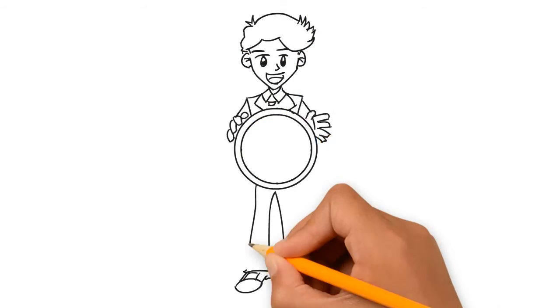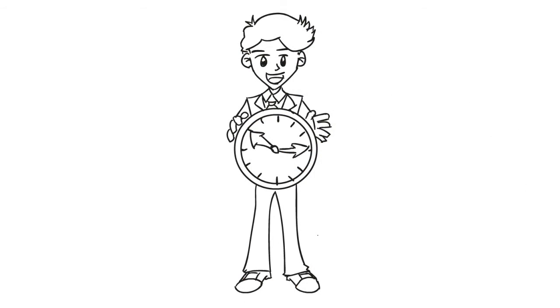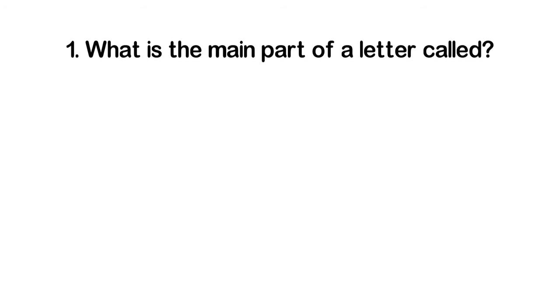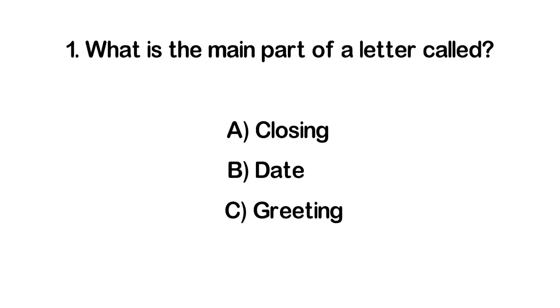Now that we've learned our vocabulary words, let's see if you can answer a few questions. Question one: What is the main part of a letter called? A. Closing. B. Date. C. Greeting. D. Body.